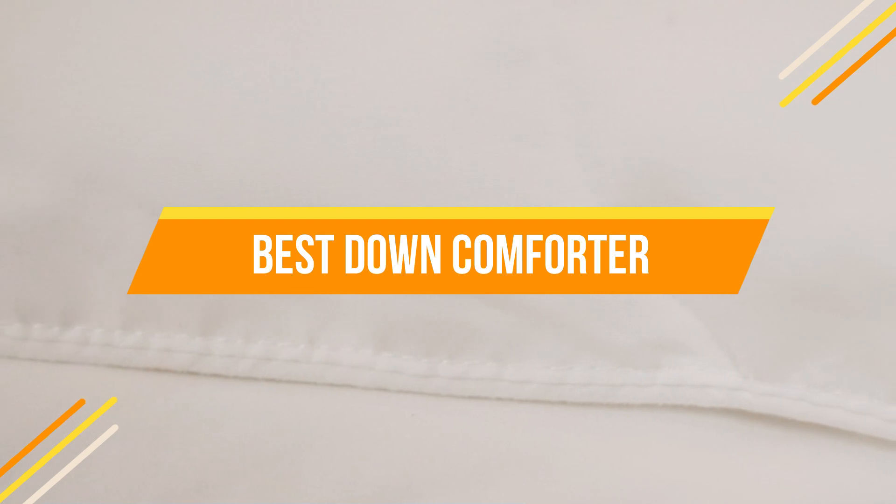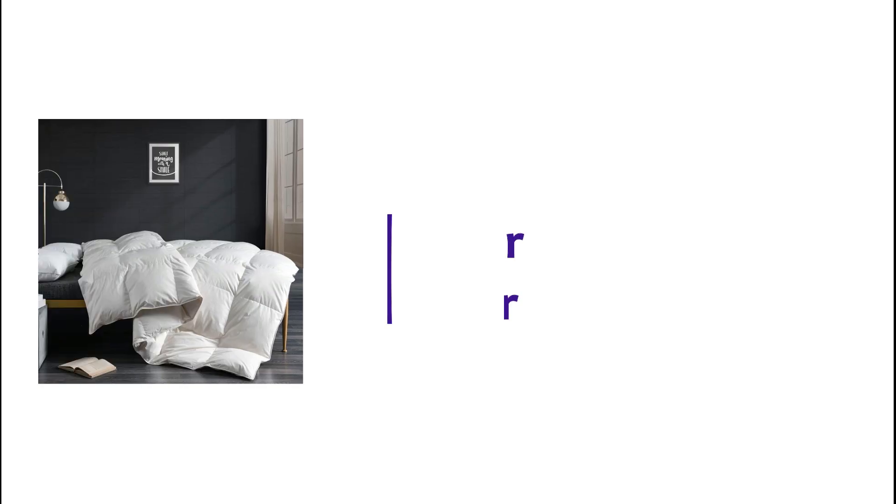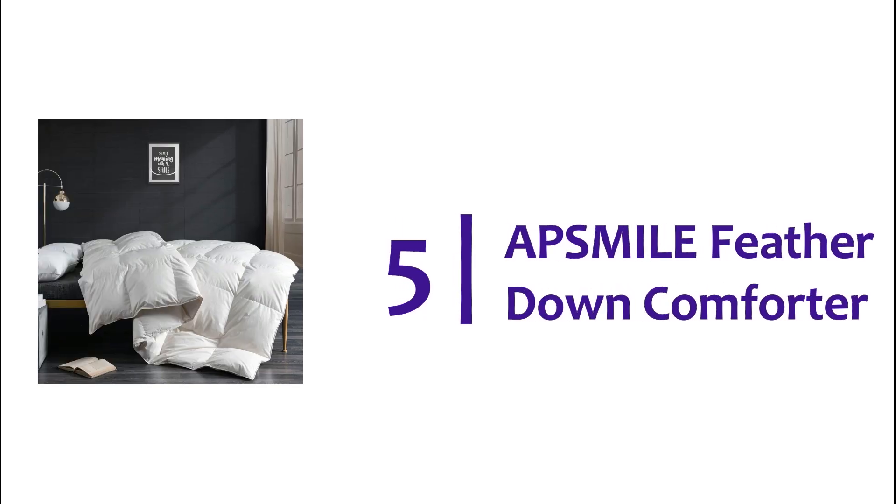In today's video, we will show you the top 5 best down comforters. So let's get started. Starting off our list at number 5, the AppSmile Feather Down Comforter.